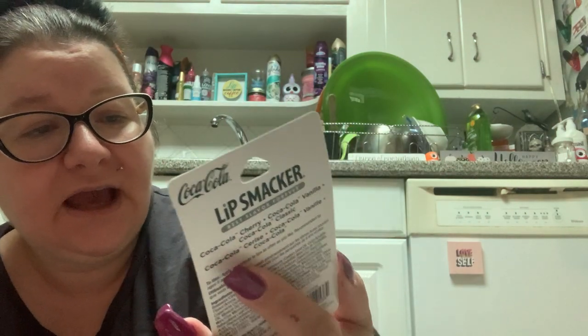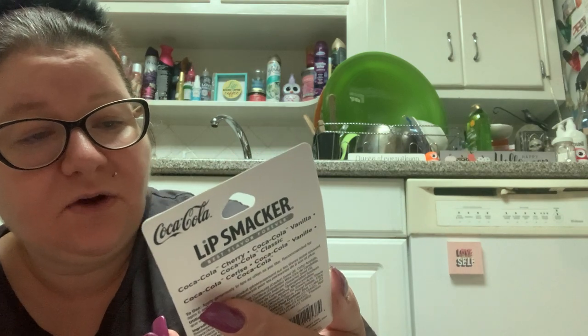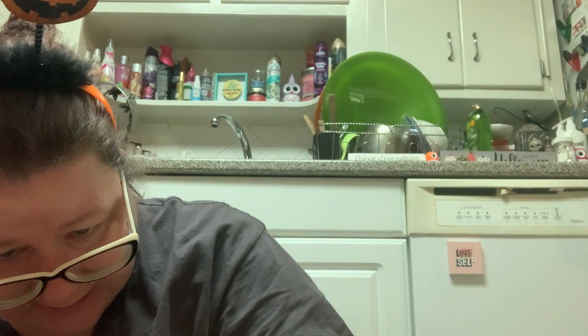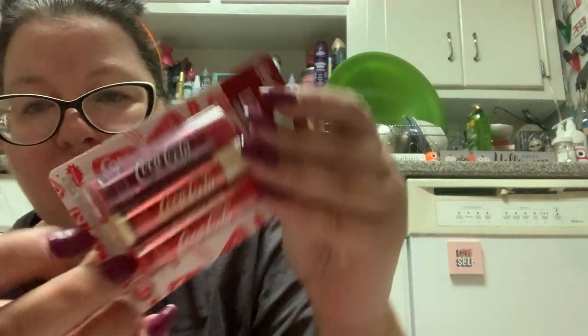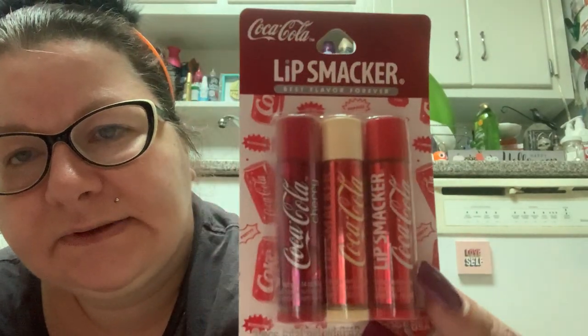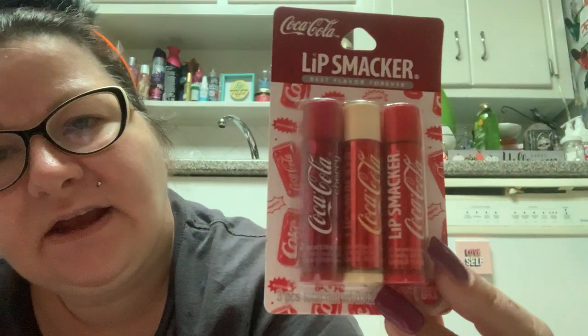These are Lip Smackers — Coca-Cola Lip Smackers. You get three: cherry cola, vanilla cola, and the classic cola. These are great for stocking stuffers — Coca-Cola brand, Lip Smackers brand, you get three in there. I kind of wish I got another one, but I have to learn not to hoard.